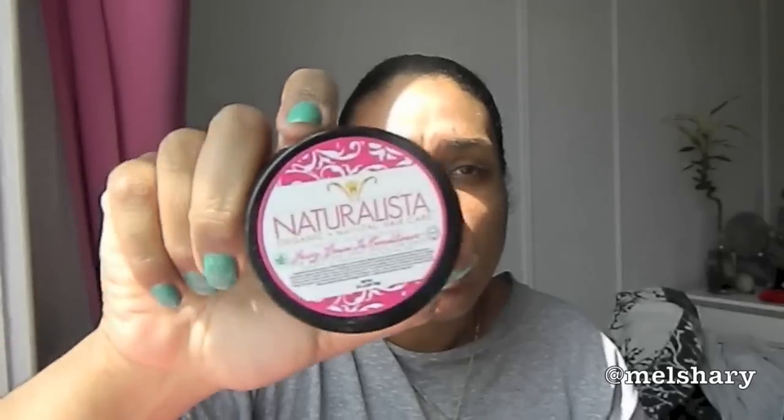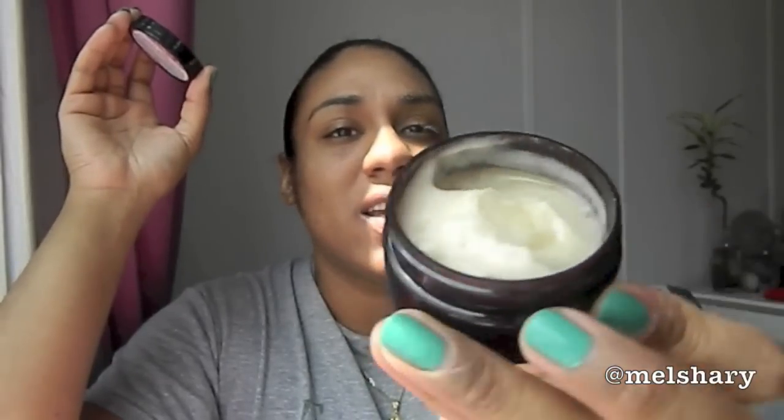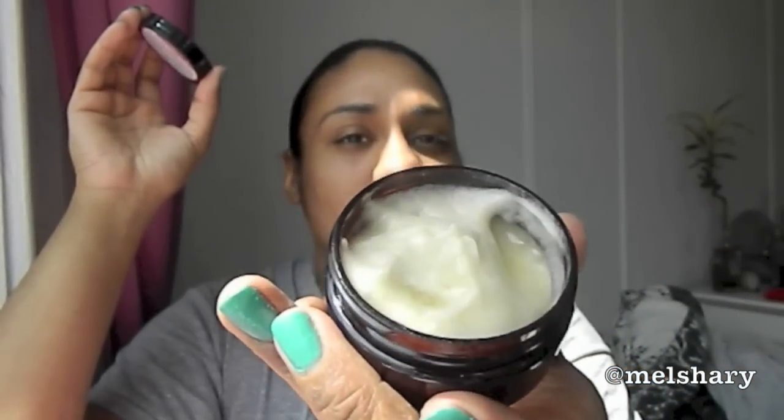The next product I got was the Naturalista Organic Plus Natural Hair Care Juicy Leave-In Conditioner — two fluid ounces. This stuff smells incredible. It reminds me of something but I don't know what. And for a leave-in I think it's really thick, so I'm going to give it a try. You can tell it's just really, really thick — we shall see.